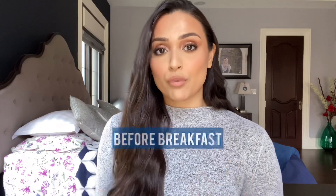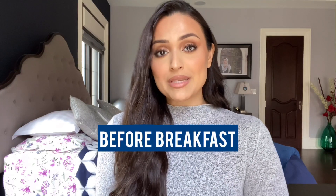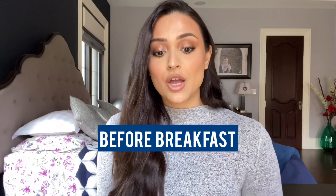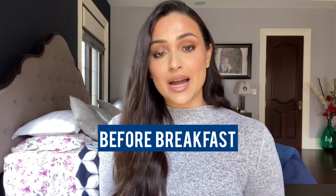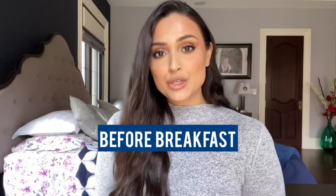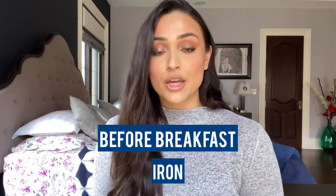Jumping right in, let's talk about the supplements you want to take before breakfast on an empty stomach. For the most part, you want to take supplements at this point because they have a tendency to react with stomach acid that is created in larger quantities once there's food in your stomach, and most of the time that stomach acid inactivates the supplement.